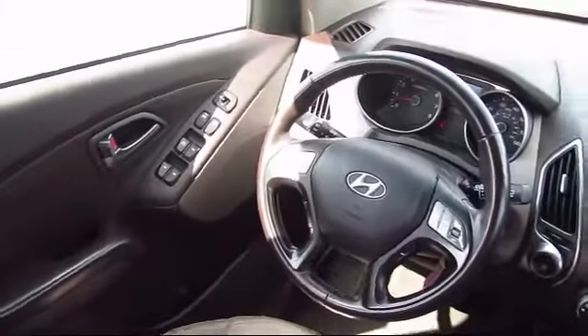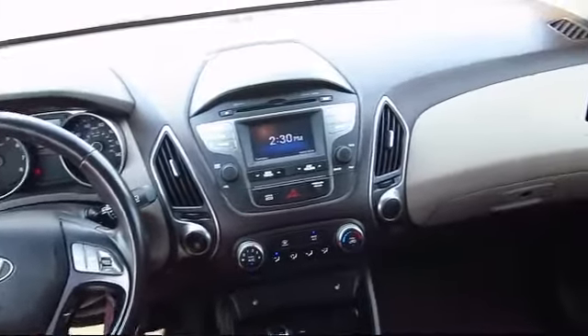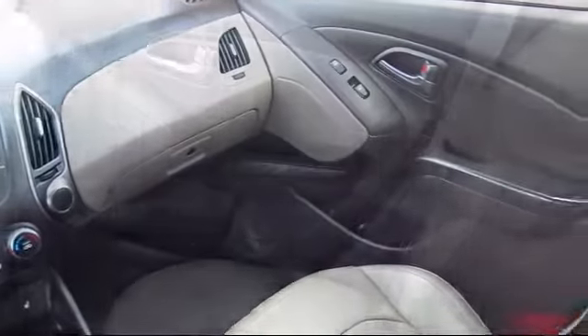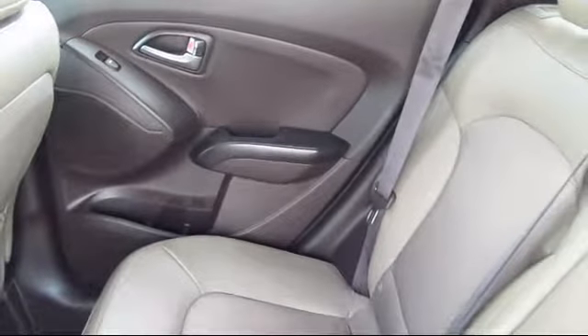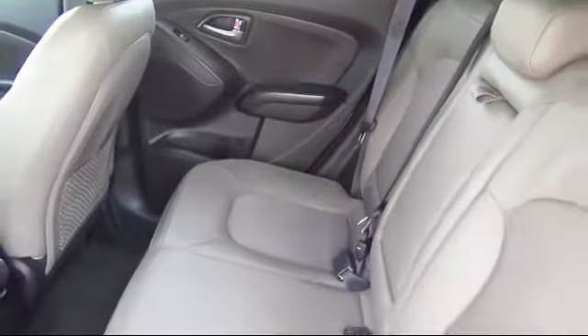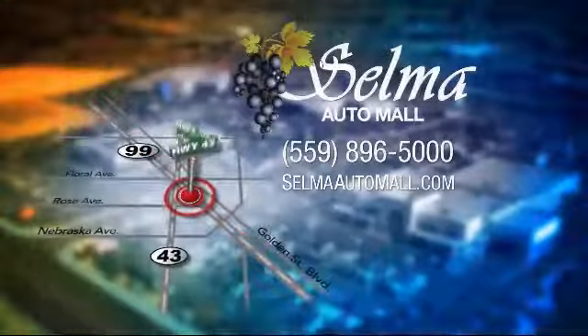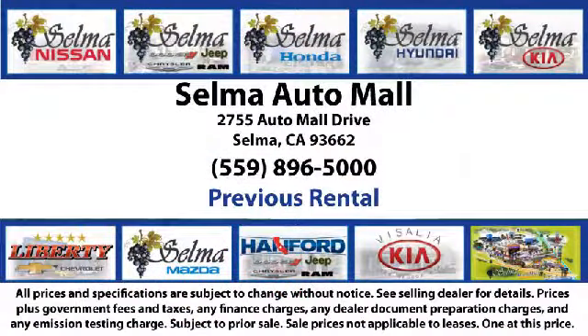With 10 brands at one location, you're given a one-stop shop buying experience. There's no need to drive to 10 different dealerships or give your personal information 10 different times to 10 different salespeople. At the Selma Auto Mall, you can work with one knowledgeable salesperson and cross-reference 10 different brands. The Selma Auto Mall offers a unique shopping experience not offered by any other dealer in the valley.